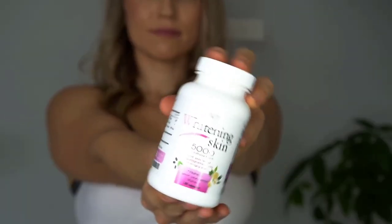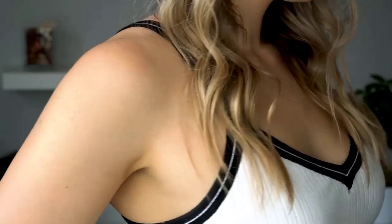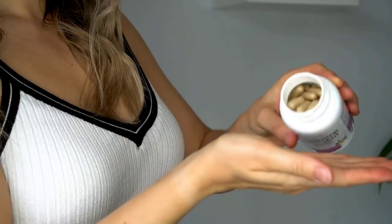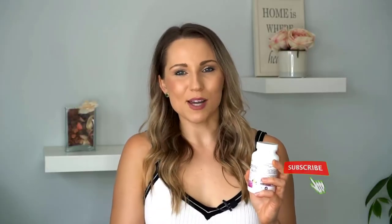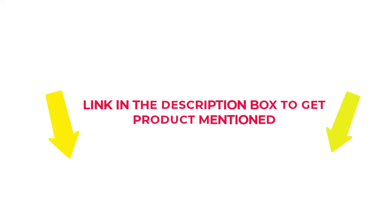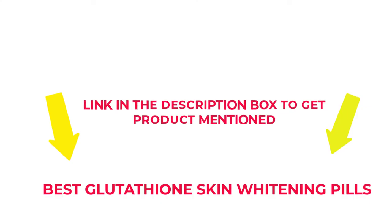The Glutathione Skin Whitening Pills will enable you to easily complete your needs. Choosing the right product can boost your needs and help avoid missed deadlines. There are many products available with several characteristics, benefits, and prices. I researched comprehensively, read many reviews, and compiled a list of the best Glutathione Skin Whitening Pills from reputable brands. So without any further delay, let's jump into the video.